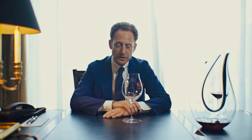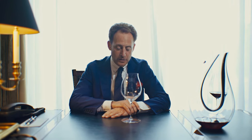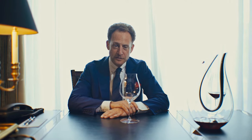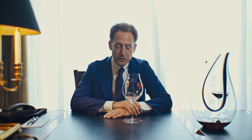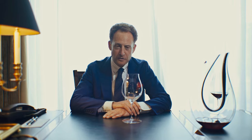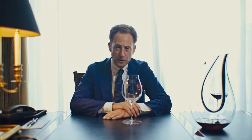My name is Maximilian Riedel. I'm the 11th generation of the Riedel family. We are wine glass producers. We started our business in 1756. Today I'm in Moscow introducing a new glass collection which I'm very proud about because it is something completely new to the industry of glass and to the industry of wine.